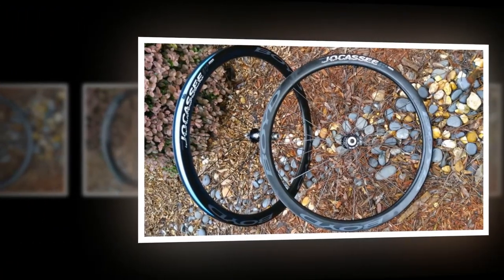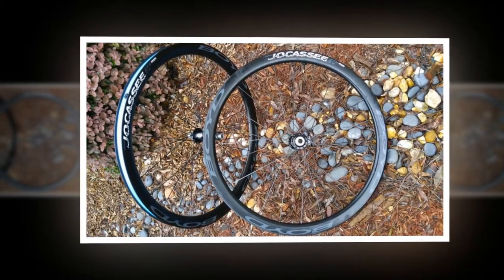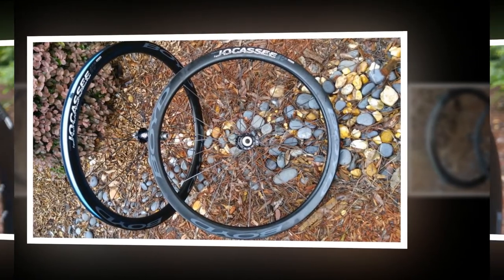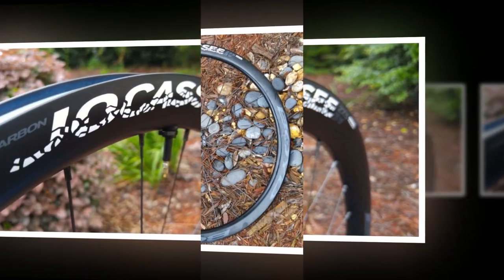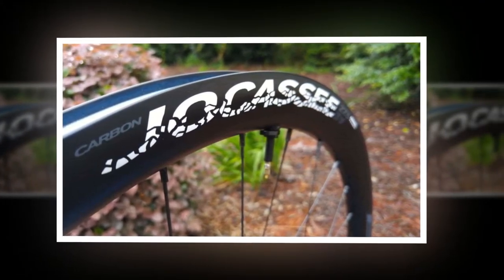The Jokasi has a 36mm deep 650b carbon rim with an internal width of 24mm, hookless walls, and a tubeless design. The rims are asymmetric with decentered spoke holes to better fit the shorter spokes. The wheelset has 24 spokes in the front and 28 in the rear.